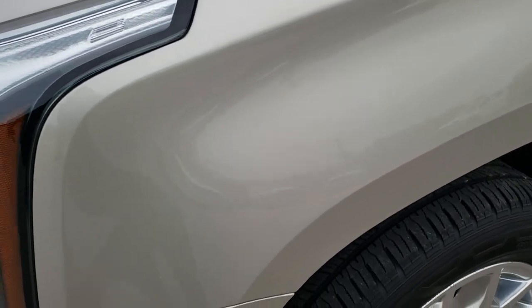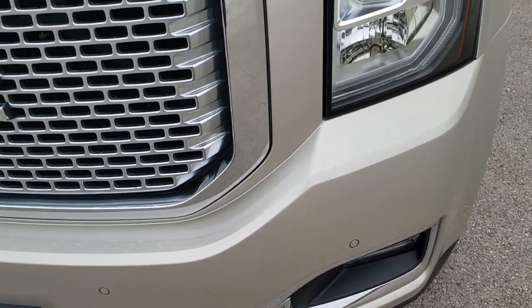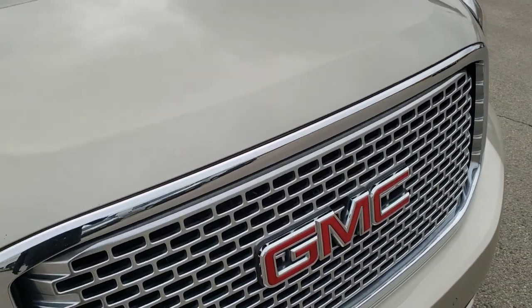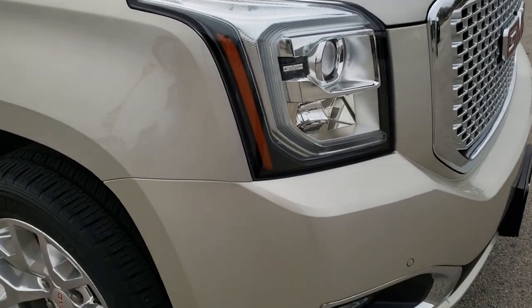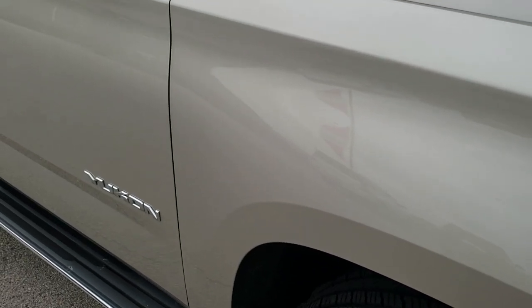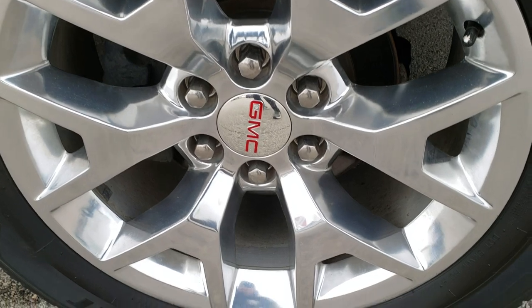Driver's side front fender — no dents or dings on that. It has the front bumper parking sensors, the projector headlamps, LED running lights, and a nice chrome trimmed grille. I didn't see any dents or imperfections on the hood — very nice and clean. Factory fog lights, passenger side fender — no dents or dings on that, and the passenger side rim is in excellent shape as well.